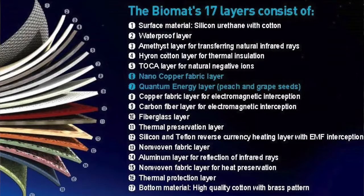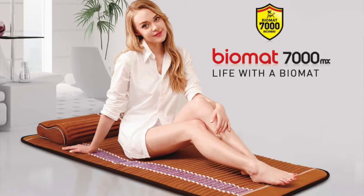The Biomat also has a superfiber material within the many layers — you can see how thick this pad is — within the many layers of the Biomat. The superfiber materials also generate far-infrared rays between 6 to 12 microns, and the human body can easily absorb this wavelength of far-infrared rays.